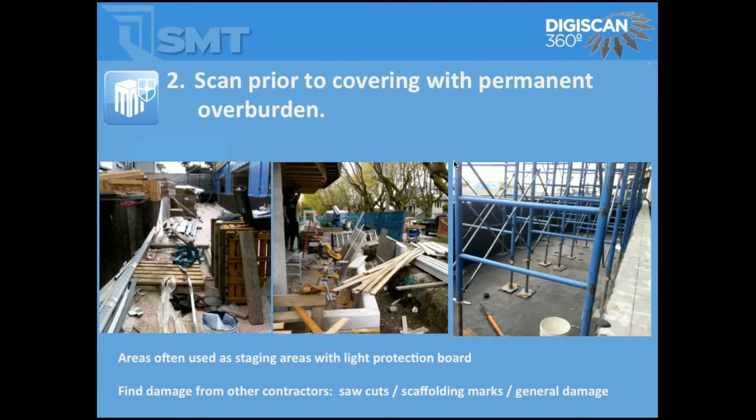During construction, we're also able to get a sense of construction damage being done. Every horizontal surface gets used as a storage area and as a workspace, so the overall quality of the install can be damaged even if the waterproofing contractor has done a great job. It really takes a whole group of people to put together a successful project, and we're one of the tools that can show that the overall system is intact as it goes forward.